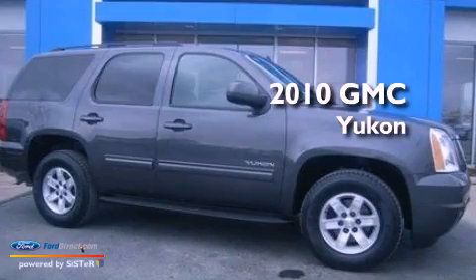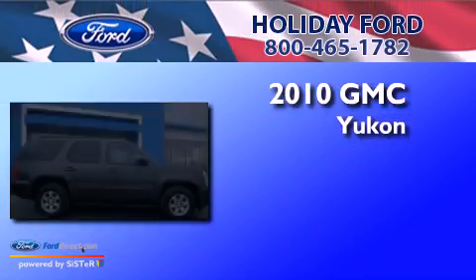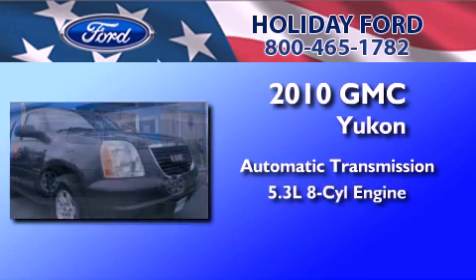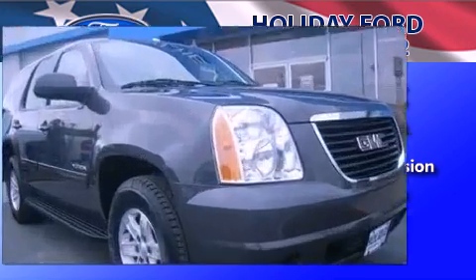This is a 2010 GMC Yukon. This SUV has an automatic transmission, a 5.3-liter V8, and a clean non-smoker interior.